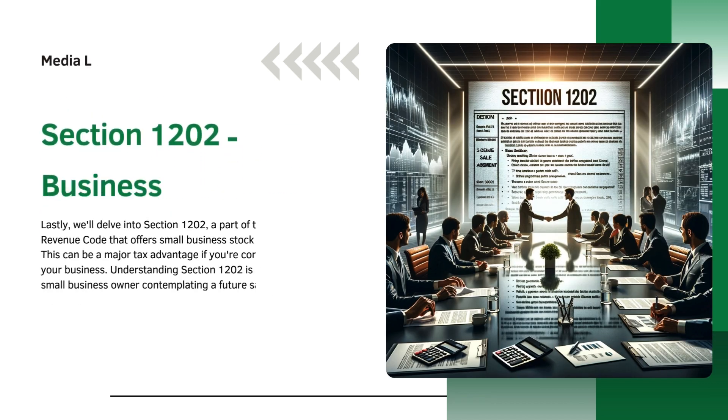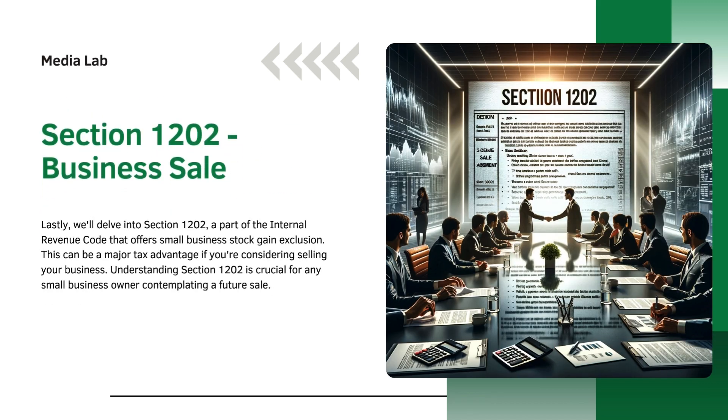Lastly, we'll delve into Section 1202 — business sale — a part of the Internal Revenue Code that offers small business stock gain exclusion. This can be a major tax advantage if you're considering selling your business. Understanding Section 1202 is crucial for any small business owner contemplating a future sale.